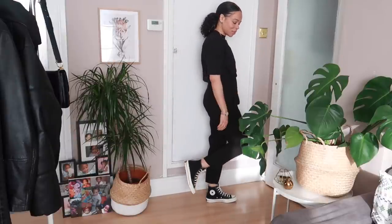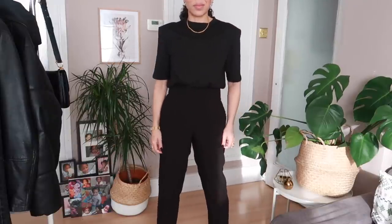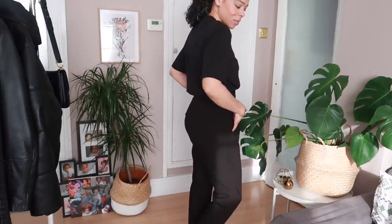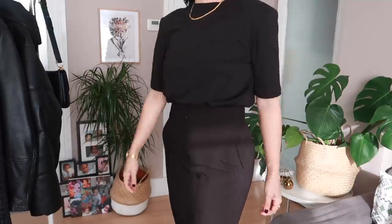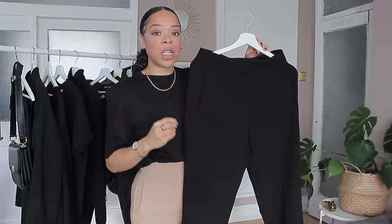I've done a review on this particular trouser including several different shades — I'll link that video up here. Going back to the style of a tailored trouser: they can be worn not always as part of a suit. You can wear them with a t-shirt and trainers, with sandals and a nice cami. I also like the ones with belt loops so you can add an accessory to really elevate your look.